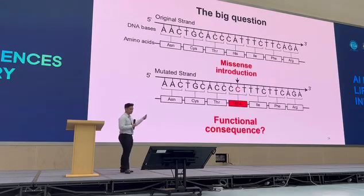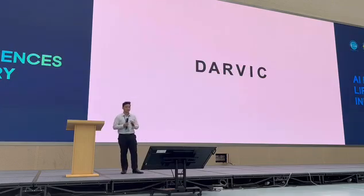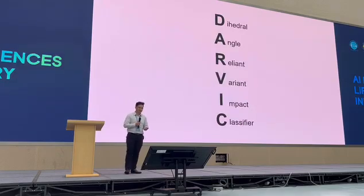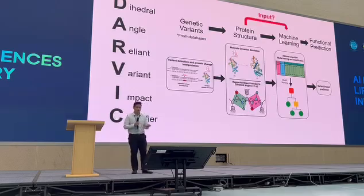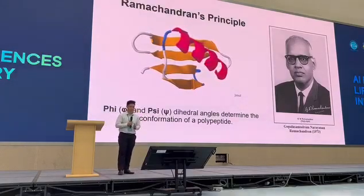The big question is: for a given missense mutation, what is the functional effect on the protein when it changes exactly one amino acid only? This is where my research comes in. It's called DORMIT — the Dihedral Angle Environment Barrier Impact Classifier. The work was quite simple: for every genetic variant, we try to reflect the protein structure change, which is usually just one amino acid change for missense variants. Then we plug it into a machine learning algorithm to try to predict the functional effect of a missense variant. The foundation of DORMIT is actually the Ramachandran principle from 1963.